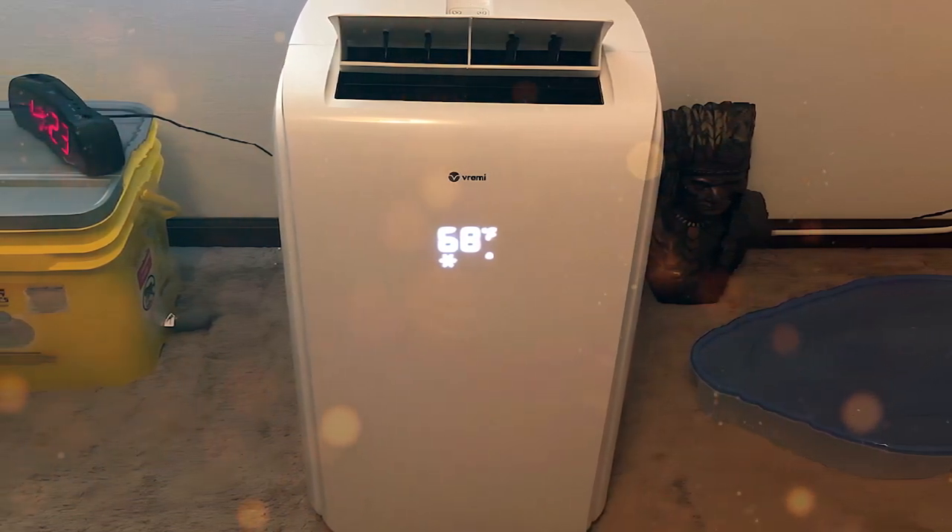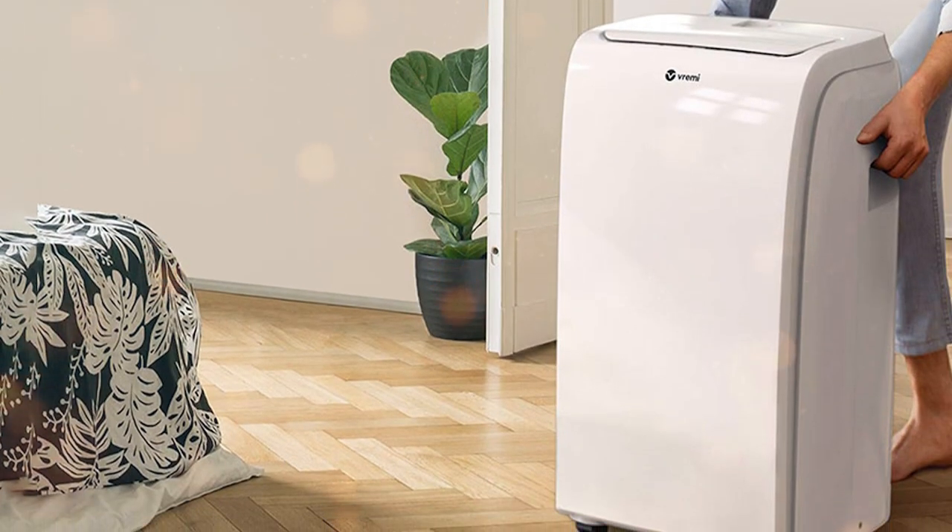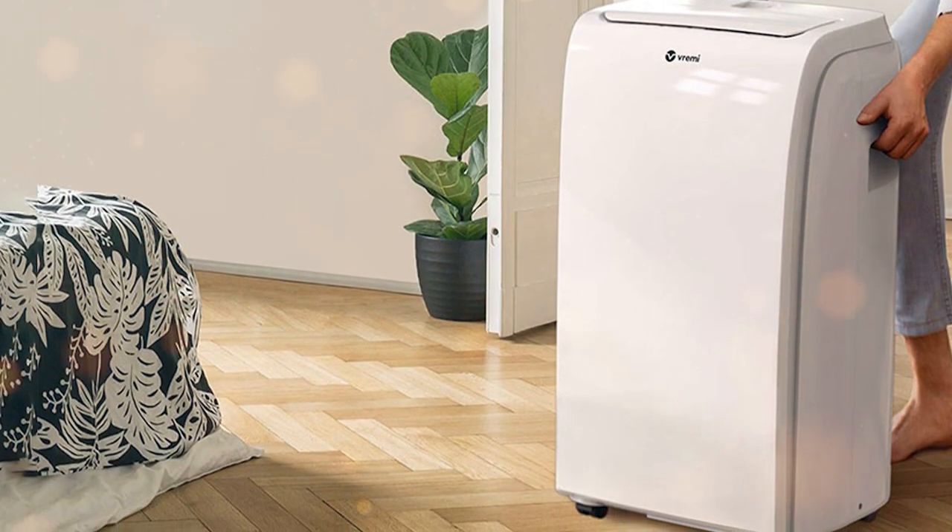In conclusion, the Vremi 10,000 BTU Portable Air Conditioner is a reliable and efficient cooling solution that offers convenience, flexibility, and cost savings for your comfort needs.